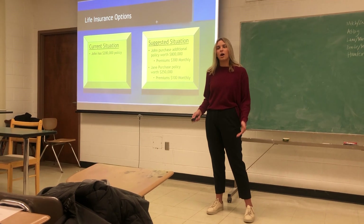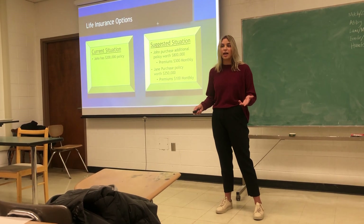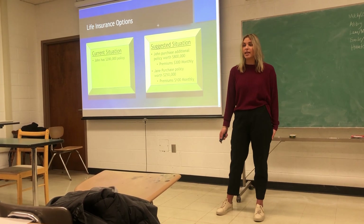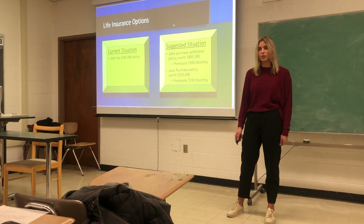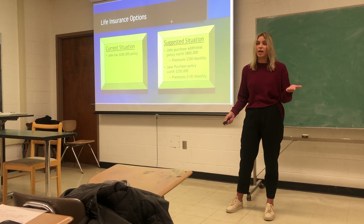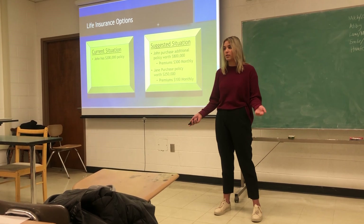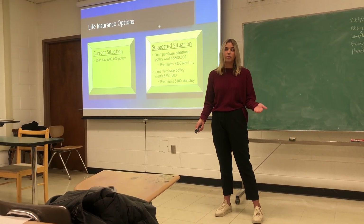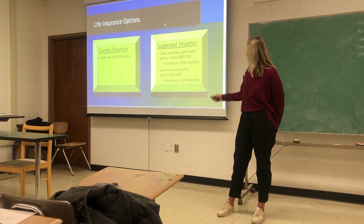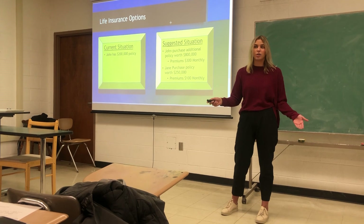Last on our agenda today is life insurance. John, you currently have a $200,000 policy, and that's not really adequate for caring for your family in case of an emergency. I'd like to increase that by adding an $800,000 policy, bringing your total benefit to $1,000,000 — about five times your salary, which is a good rule of thumb for a minimum. Jane, you have no life insurance, so I'd like to get you to a $250,000 benefit amount as well. Those premiums will put you at about $400 per month total, coming out of that $4,400 excess.